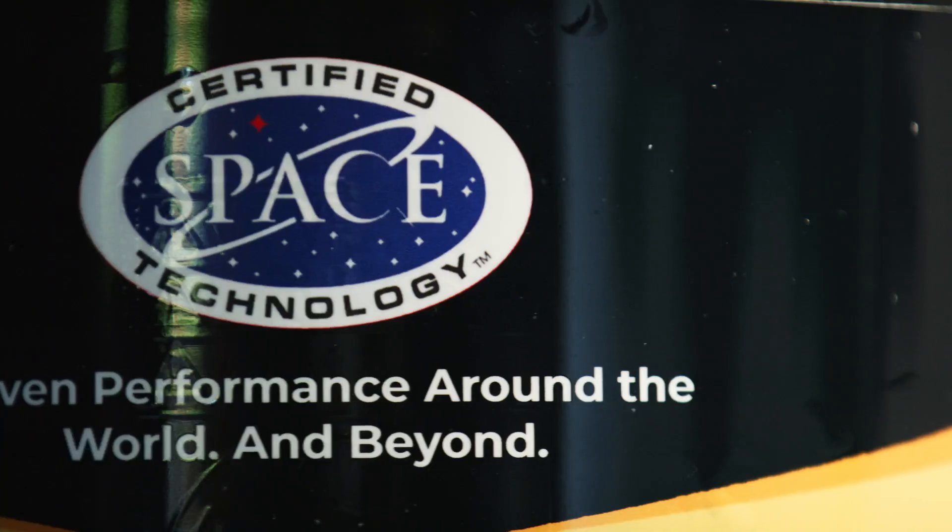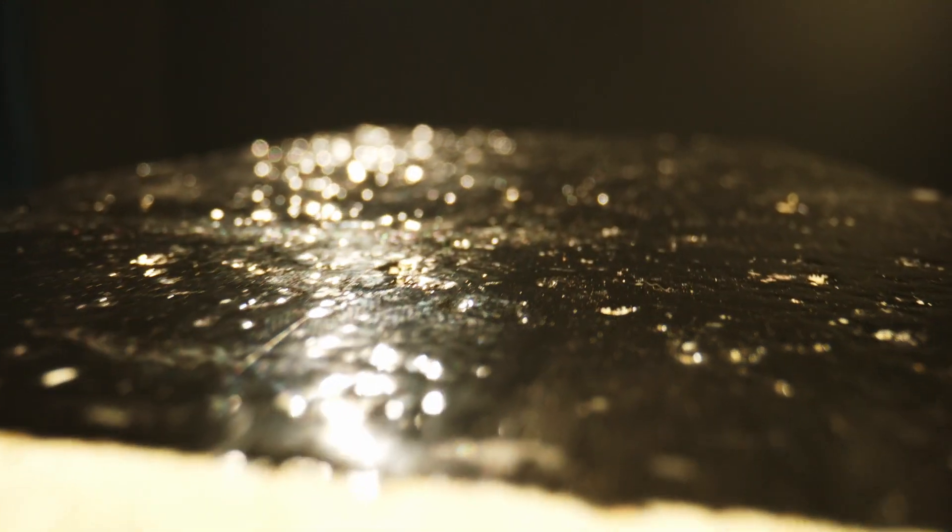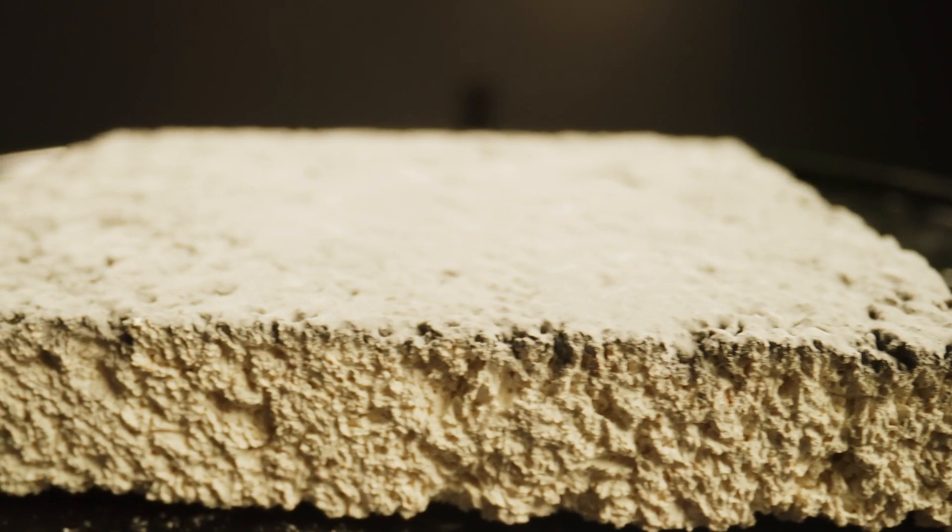EmoShield products are very unique. They came out of the space program, and EmoShield has spent considerable research money and has ongoing research to improve those products. We want to have maximum bonding strength, maximum thermal stability, and ease of application.